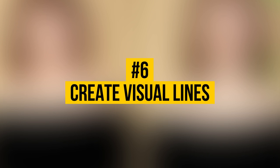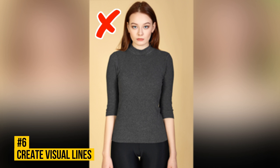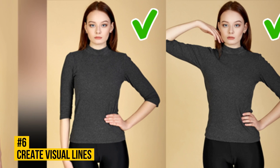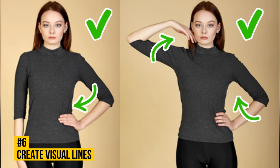Number 6: Create Visual Lines. Standing straight with your arms hanging at your sides can hardly qualify as a photogenic pose. Besides, some items of clothing can blur together, adding width and bulkiness to your figure. Move your arms away from your body. Try using them to create straight lines and angles that will accentuate your figure's contours and highlight what really matters.